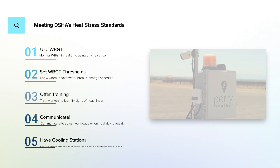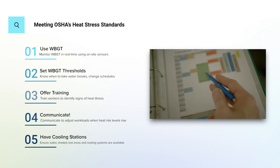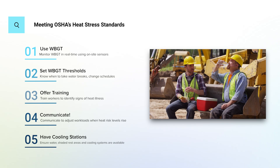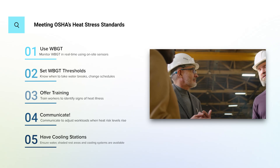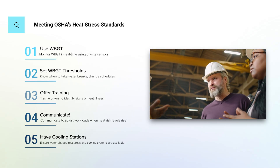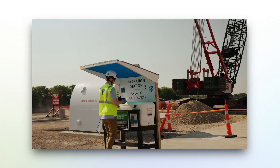To comply, companies need to monitor WBGT in real-time using on-site sensors, set WBGT-based thresholds for when to take action — water breaks, schedule changes, or task relocation — offer training on identifying early signs of heat illness, and adjust workloads while encouraging open communication when heat risk levels rise. Ensure hydration, shaded rest areas, and cooling systems are readily available. It's a combination of education, equipment, and action, all tied to accurate, real-time heat measurements.